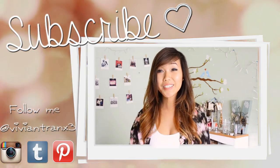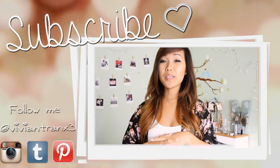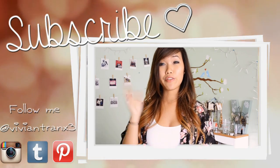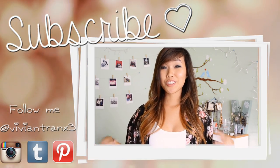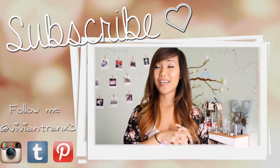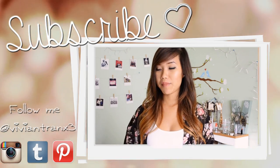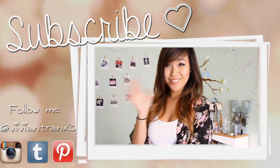That is my huge summer collective haul! I hope you guys enjoyed this video. Make sure you download the WRAPP app and the Shopular app — before you shop, check Shopular because that's my go-to app now and it saves so much money. Thanks for watching. Bye!